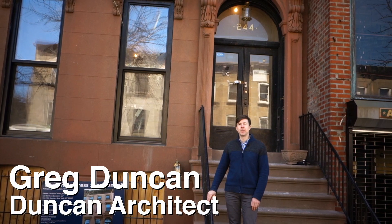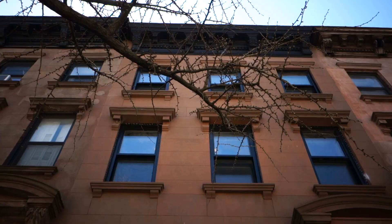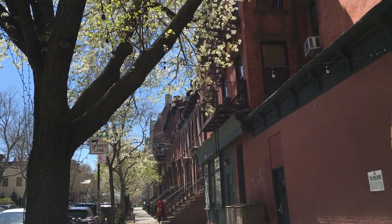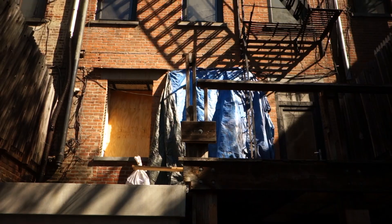My name is Craig Duncan. I have a passive house consulting and architecture firm, Duncan Architect. This is one of my passive house consulting projects in the historic district, a classic brownstone in Fort Greene, Brooklyn, which we're doing to the passive house standard.